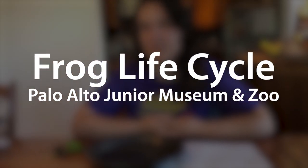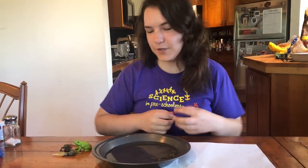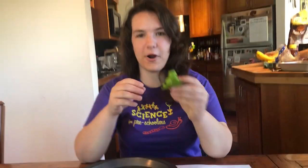Hi, this is teacher Molly from the Junior Museum and Zoo at Palo Alto, and I want to talk about the life cycle of one of the coolest animals, the frog.